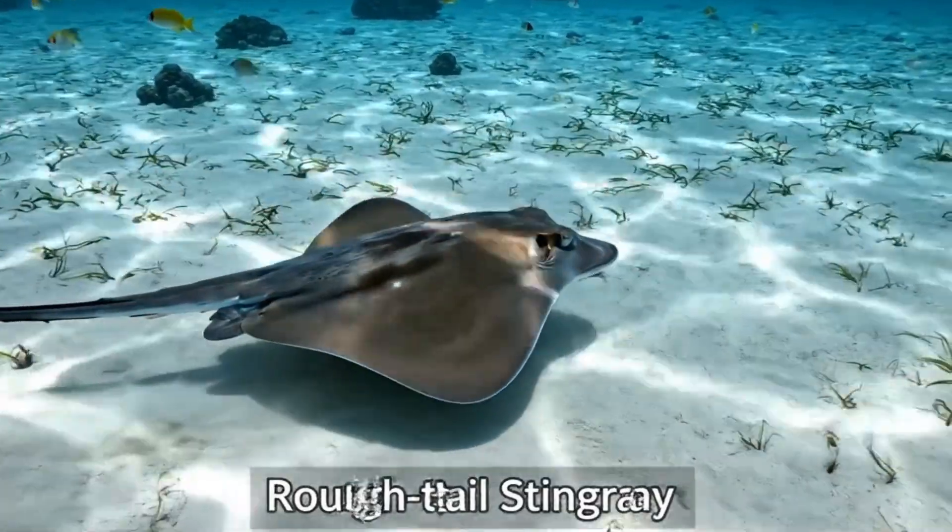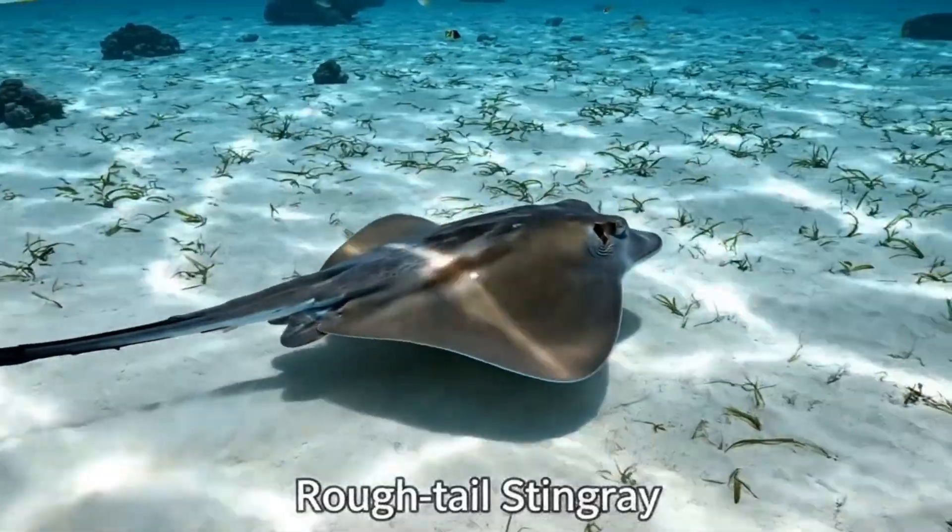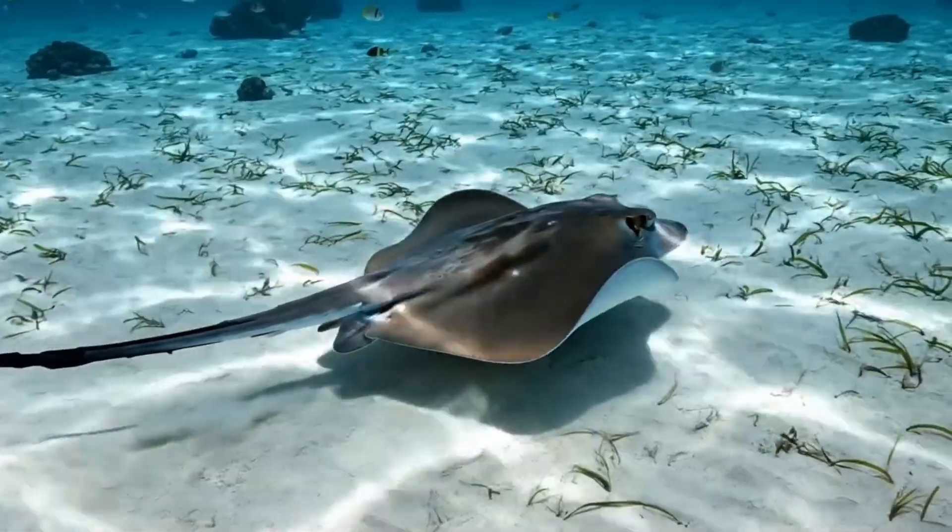Look, a rough-tailed stingray! It's flat with a long tail, found in the shallow waters of the Gulf of Mexico.